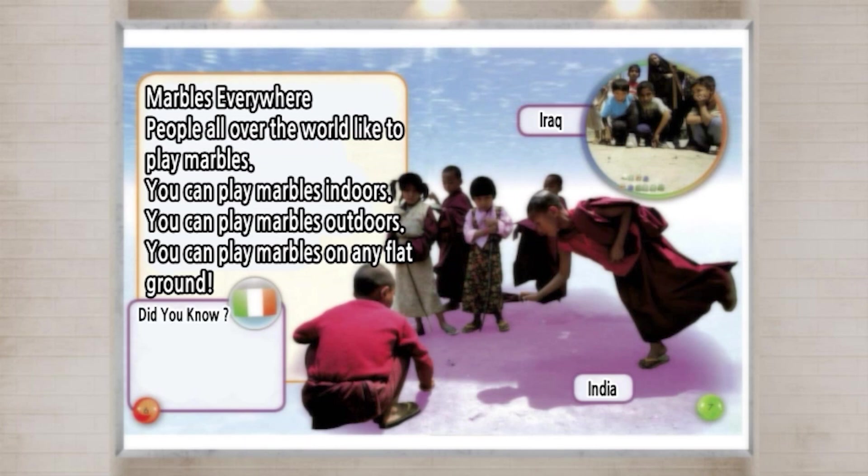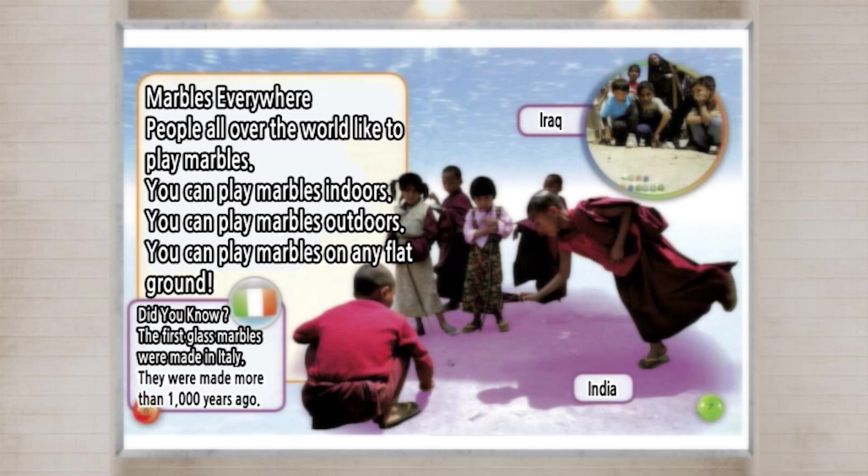Did you know? The first glass Marbles were made in Italy. They were made more than 1,000 years ago.